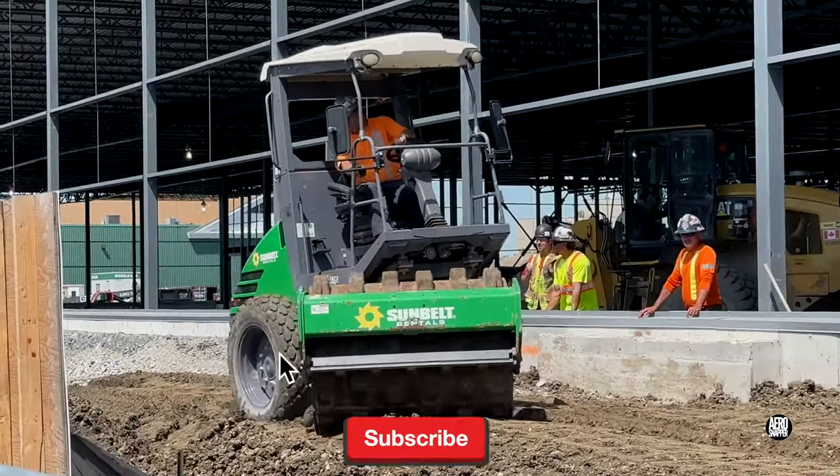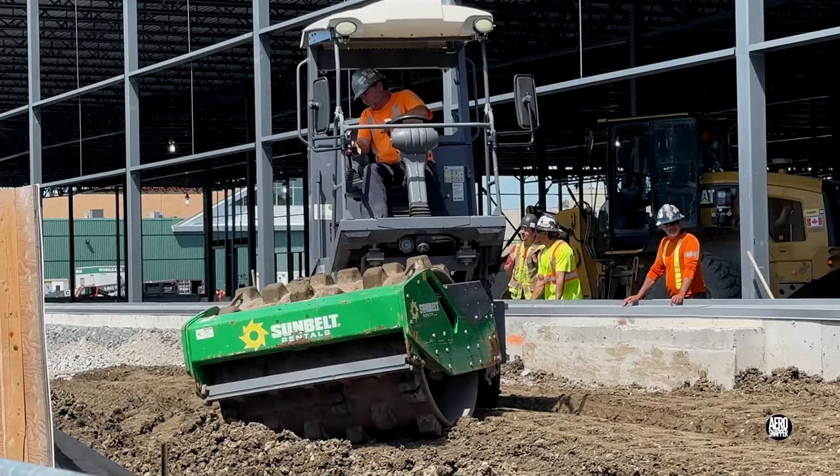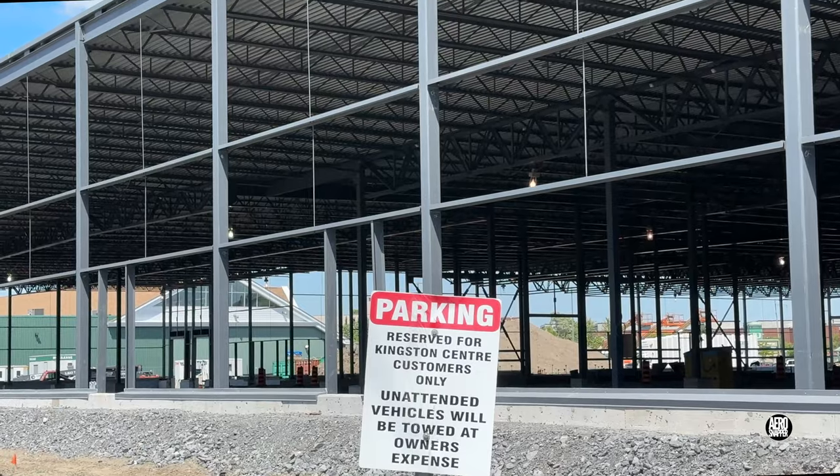If you find these updates interesting and helpful, please consider subscribing to the channel. Thanks for watching. I found this sign rather interesting.